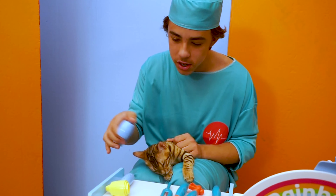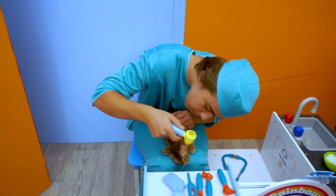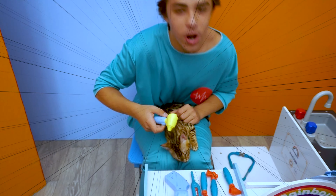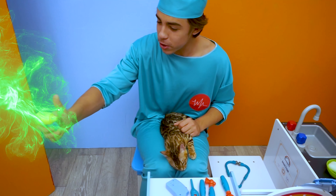Good work, Jude. Let's just check her ears one last time. She's got super ears - super clean ears, that is. Good work, Jude.